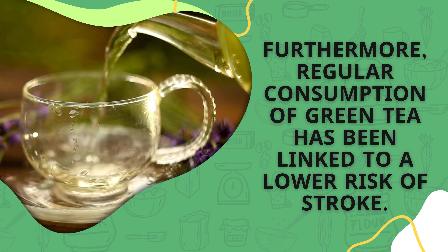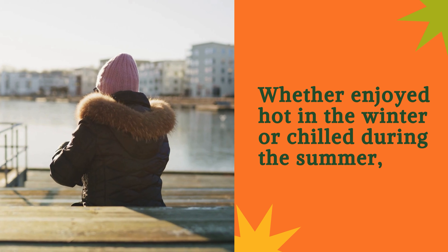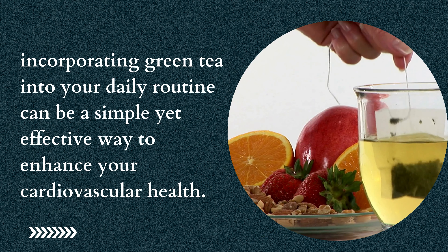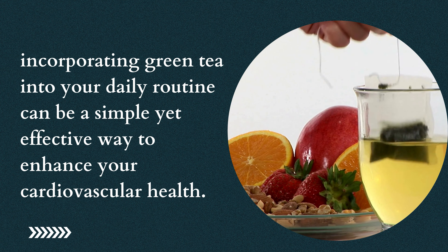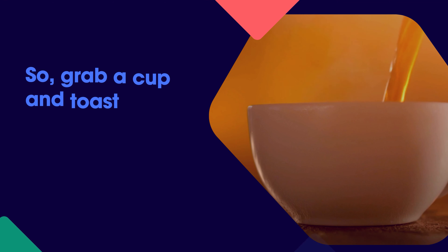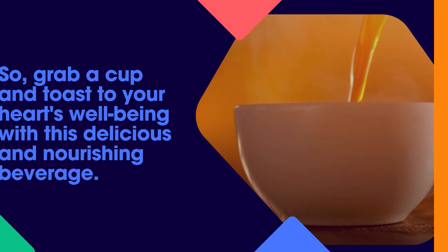Furthermore, regular consumption of green tea has been linked to a lower risk of stroke. Whether enjoyed hot in the winter or chilled during the summer, incorporating green tea into your daily routine can be a simple yet effective way to enhance your cardiovascular health. Grab a cup and toast to your heart's well-being with this delicious and nourishing beverage.